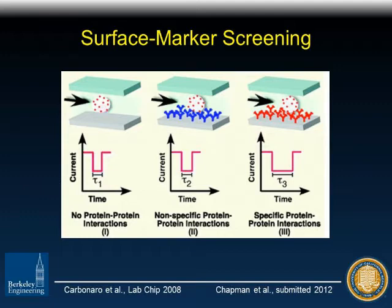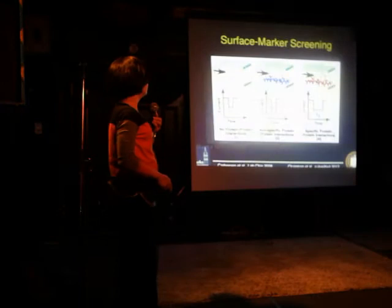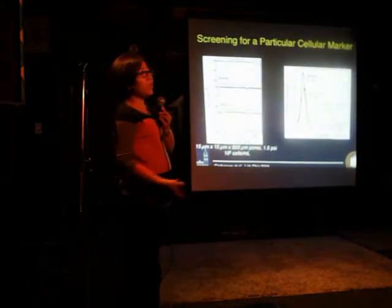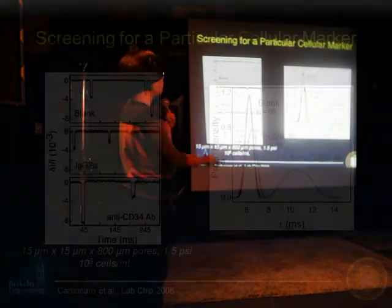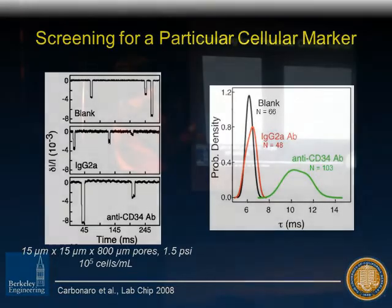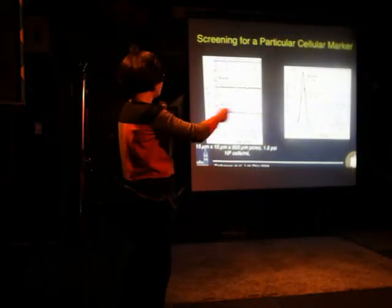We can also do something essentially equivalent to immunophenotyping. We functionalize the glass surface that the mold sits on with certain antibodies. Those antibodies interact specifically with the cell, causing it to take longer to pass through the channel — we see that in terms of current pulse transit time, or the width of the pulse. What we did was look for a particular leukemia marker, CD34. By taking leukemia cells and running them through our device functionalized with anti-CD34, the cells stick and travel much more slowly than through a channel with nothing or an isotype control.